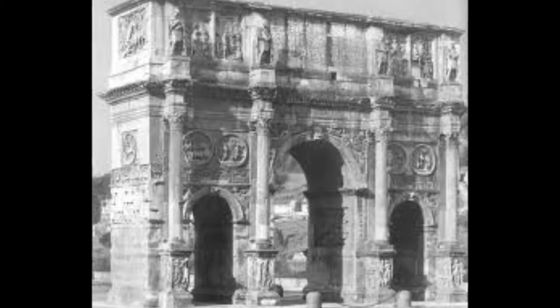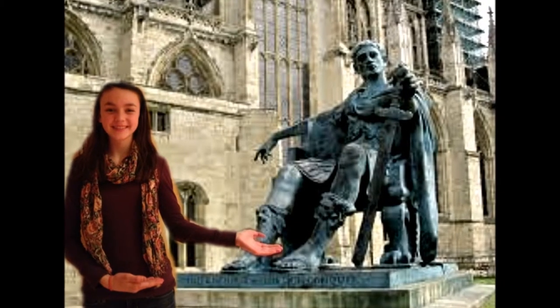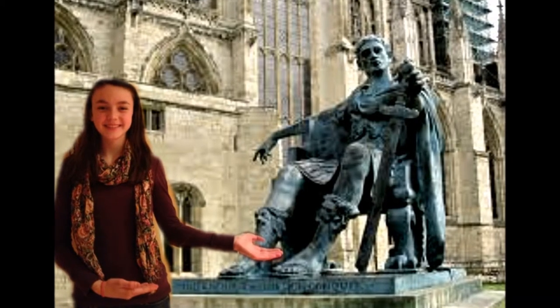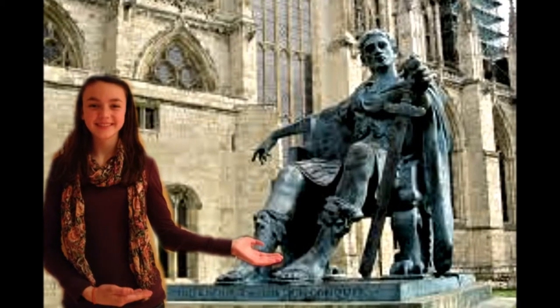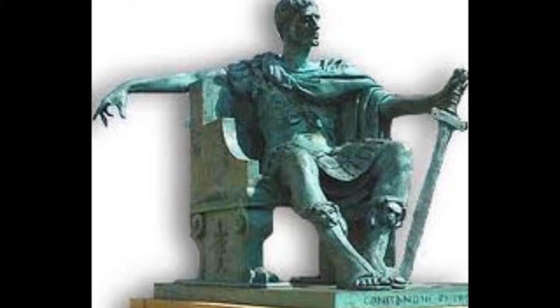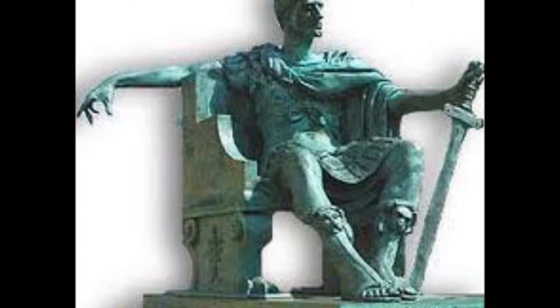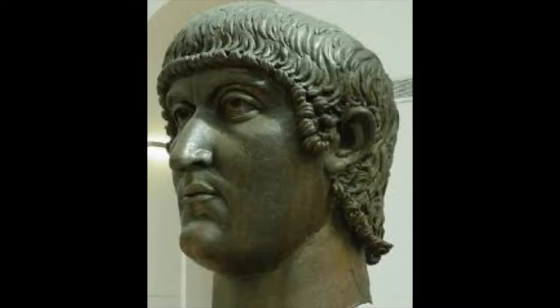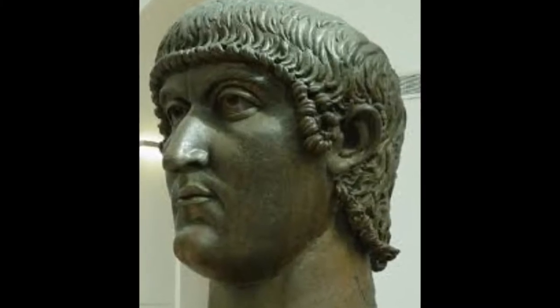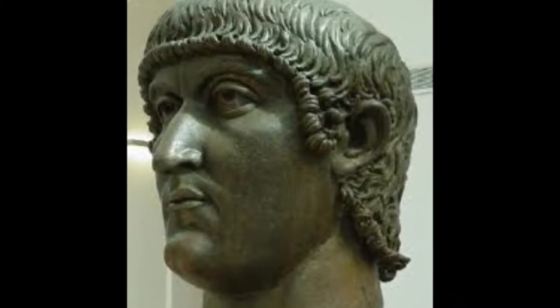Constantine was a loved emperor, known as Constantine the Great. Born as Flavius Valerius Aurelius Constantius Augustus, he was born in Nisus, Upper Mesia, what is now Serbia, sometime between 274 and 288 A.D. He was the son of Helena, an innkeeper's daughter, and Roman officer Constantius Chlorus.